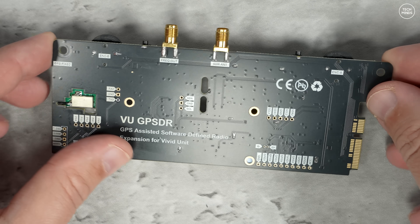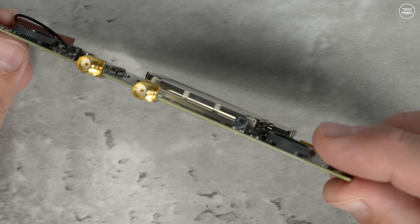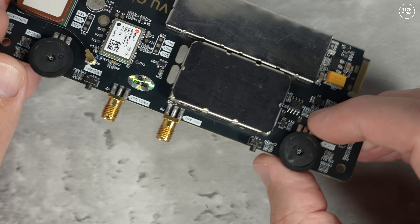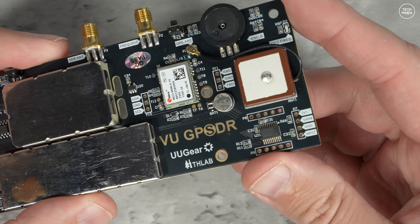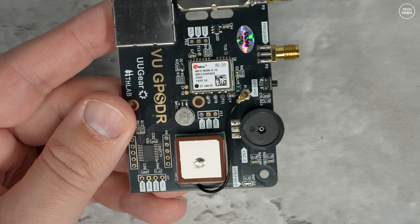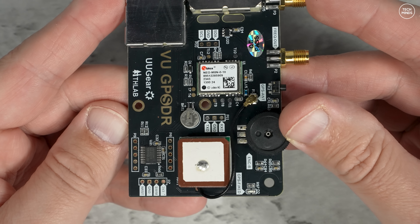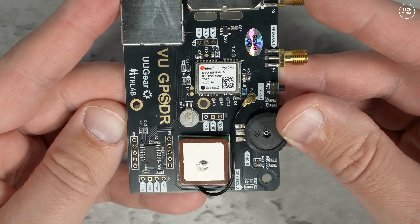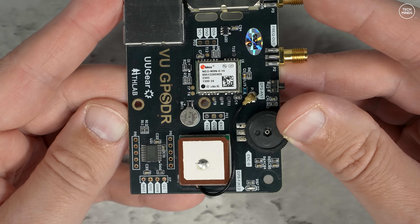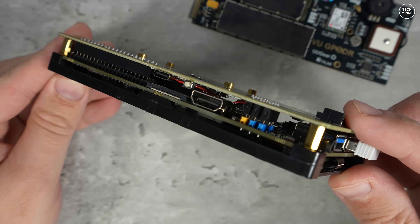Also on board the VU GPSDR you'll see a GPS receiver and GPS antenna. This works in conjunction with their version of SDR++, called GPSDR++, and the local oscillator — an Si5351 — is actually driven by a 24 MHz PPS signal from the GPS. The single antenna connection is in the form of an SMA socket, and next to that there's another SMA socket which is a software-adjustable clock output.